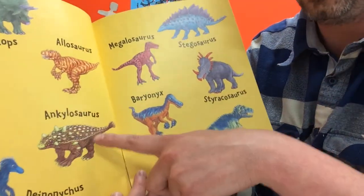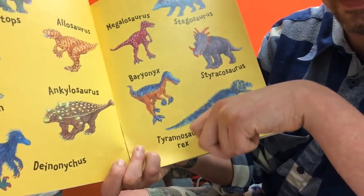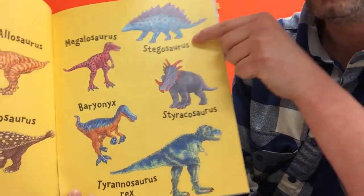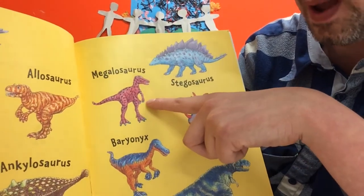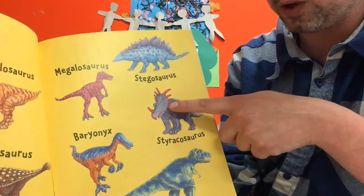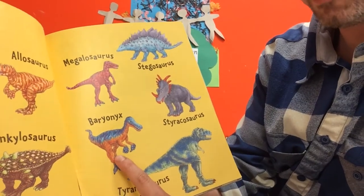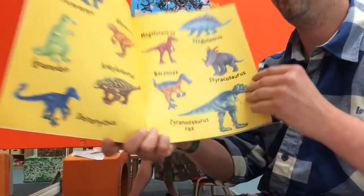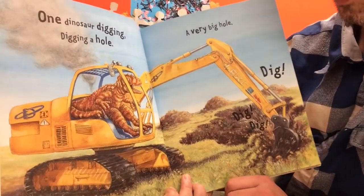This one is called an iguanodon. This one - I always like this one - it's got a big ball on the end of its tail and that's called an ankylosaurus. This little fluffy furry-looking one is called a deinonychus. Over here, the one with the plates on its back - lots of you recognize this one - this is a stegosaurus. This pink spotty one is called a megalosaurus, and this one that looks similar to a triceratops with more horns around the side of its head is called a styracosaurus. This orange, purple and blue one is called a baryonyx, and the king of the dinosaurs is tyrannosaurus rex.